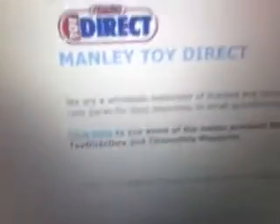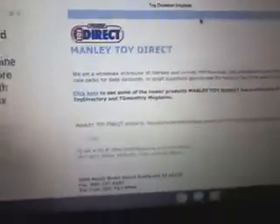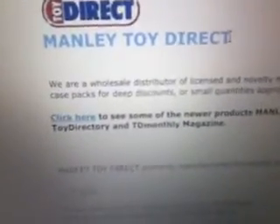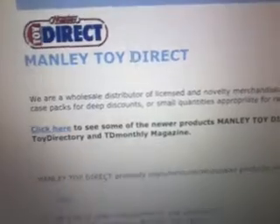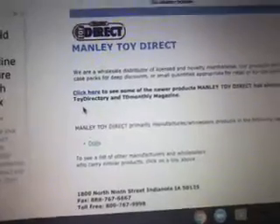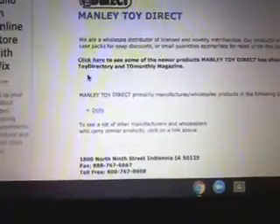Hello guys, my name is Elementor Adolfo and today I'm doing another Toy Network video. I'm going to be talking about Toy Network. This website right here is called Manly Toy Direct, which is also known as Toy Network — they make cheap toys, plushes, and licensed characters. If you don't know what Manly Toy Direct is, then you must know what Toy Network is.